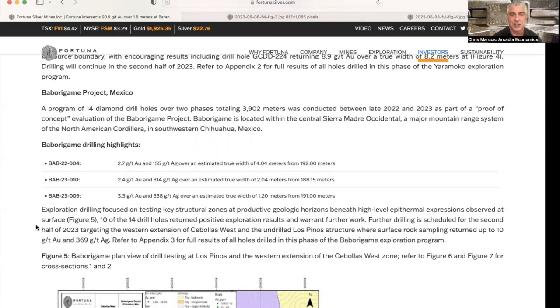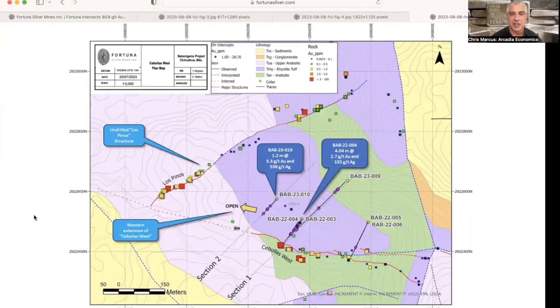Further drilling is scheduled for the second half of 2023, targeting the western extension of Cebolus West and the undrilled Los Pinos structure, where rock sampling returned up to 10 grams per ton gold and 369 grams per ton silver. In this map you can see the results returned at that project in Mexico.